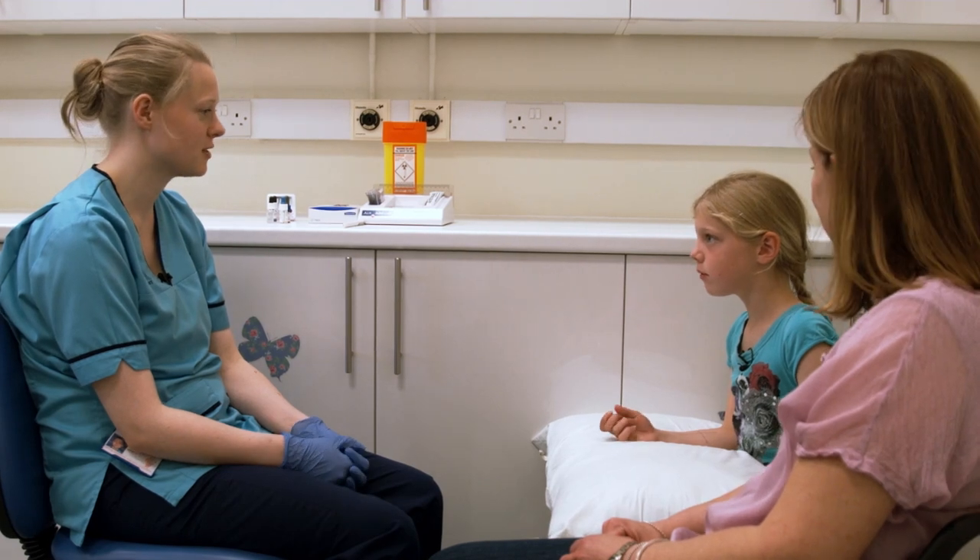Do you have any more questions? No, thank you for showing me the skin prick test.